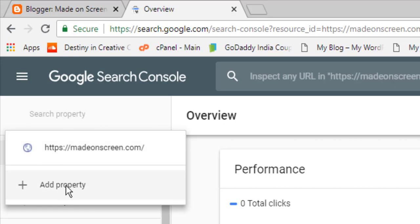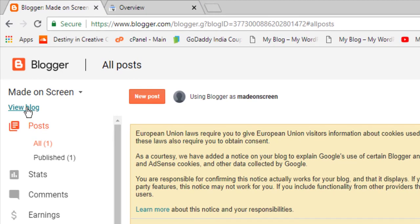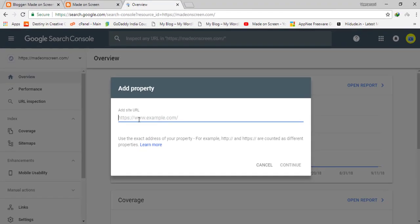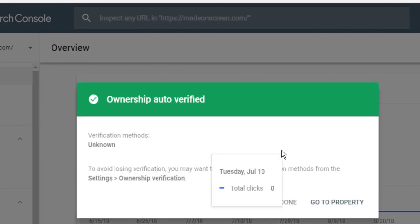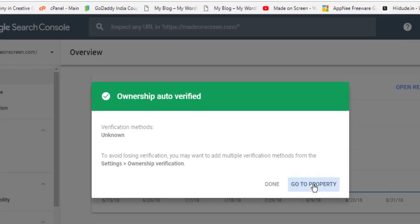Press the drop-down menu and add a property. This is my Blogspot — go to View Blog to get the Blogspot address. Click Copy, then go to Webmaster and paste it. Press Continue. It won't ask to verify because ownership is auto-verified since both accounts use the same email. Then go to the property.